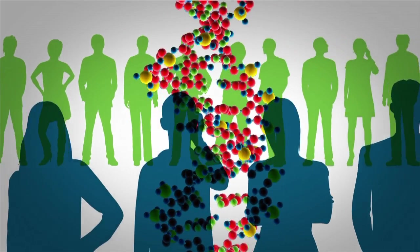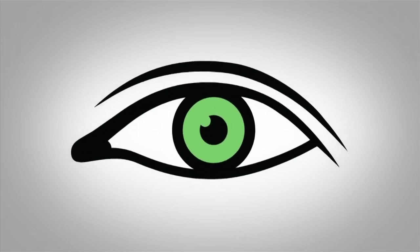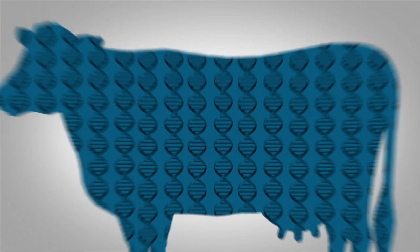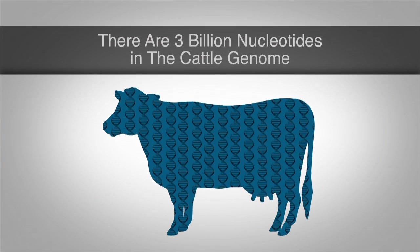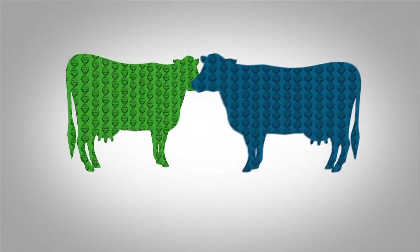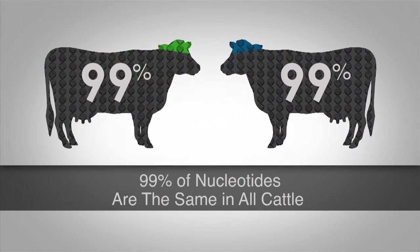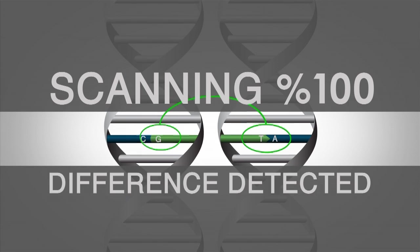Our DNA is what makes each one of us unique. It determines the colour of our eyes, how tall we grow, and whether we're right or left-handed. Similar to us, cattle DNA is made up of about 3 billion nucleotides. Any two cows share 99% of the exact same nucleotides. The remaining nucleotides are what makes each animal unique.